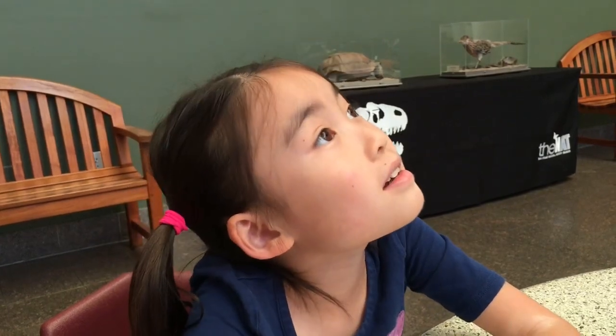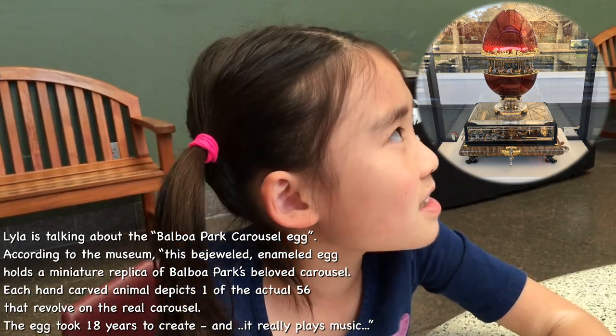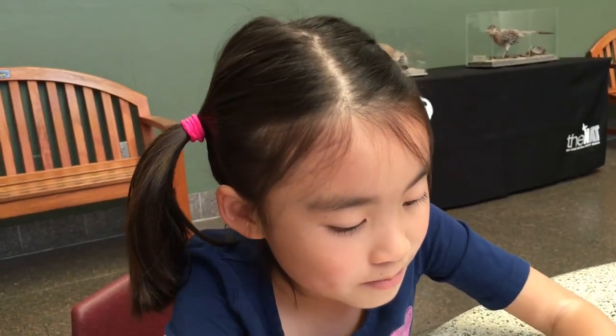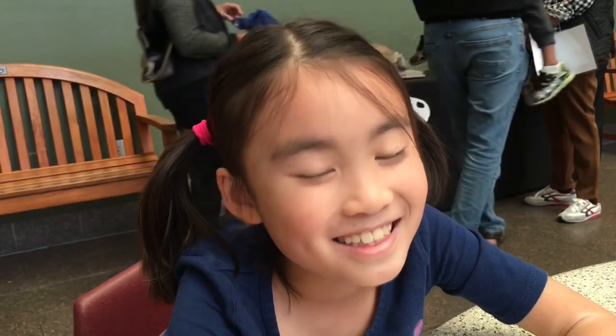Hey, Laila! So where are we? We're at the museum — the San Diego Natural History Museum. And what was your favorite part? Like when we went to the fossil mystery. That was your favorite part? Yeah. What was fun about that? Because you got to see dinosaurs and bones. And then we went all the way up there, and there was like a merry-go-round and a gear thing below it and then it plays music. Would you come back? Yeah, I would come back. I'm glad you had fun. Bye!